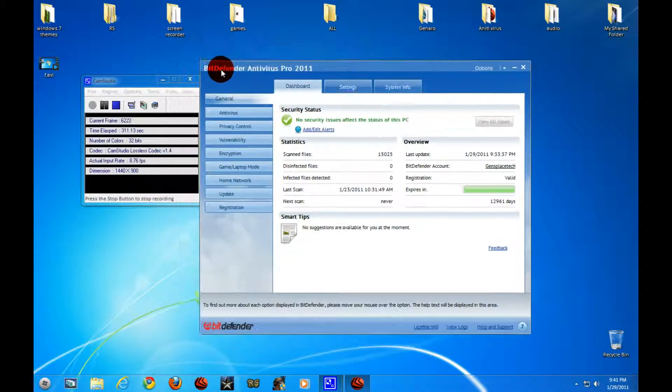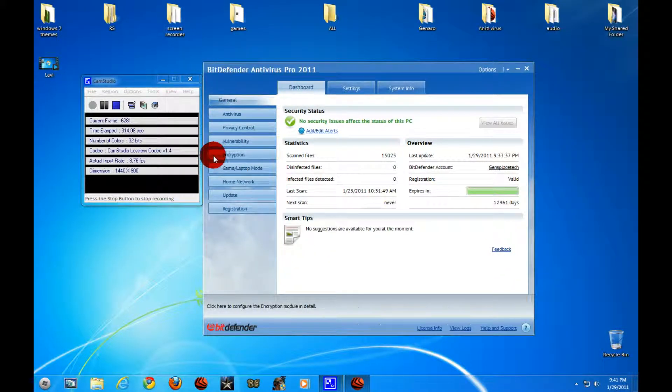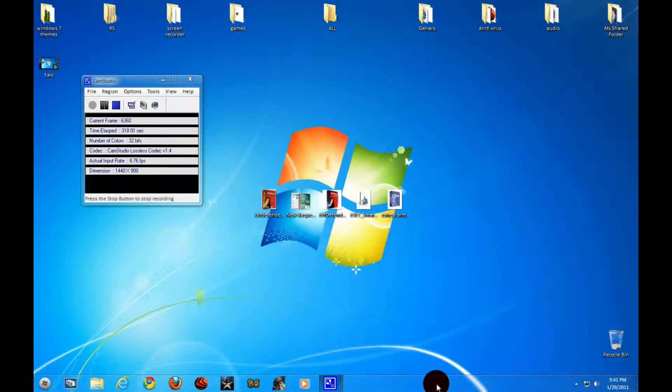If you guys are going to buy one at the store, buy Bitdefender — Bitdefender is like the best for store purchases. Thank you guys for watching. This is a video from Just Police Tech. Bye.